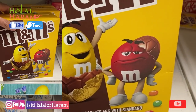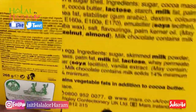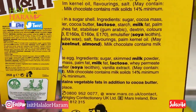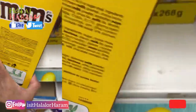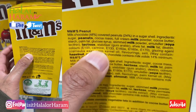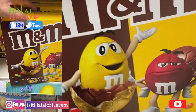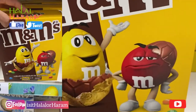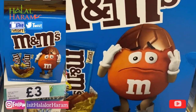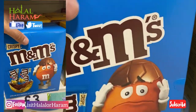So the first one, the most common one, is M&Ms. With these M&Ms you can see here in the packaging it indicates E120 — it says carmine here. Carmine generally goes under E120, but sometimes M&M labels it as carmine instead. So that was the yellow packet.